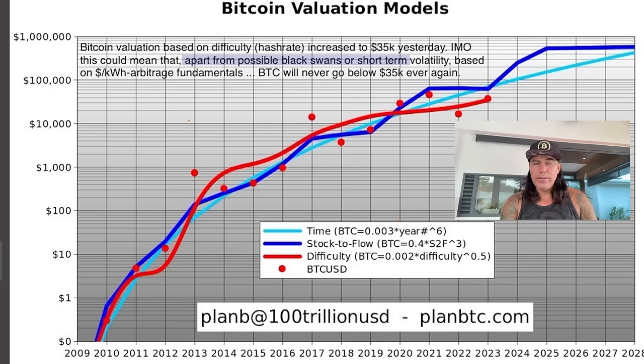Beautiful number — let's hope it will never go below 35k again because I'm already all in. You should already be all in, and if you're not all in, you'll get a small opportunity after this small pullback. For me, below 30k is almost impossible by now. You can see these lines — the stock-to-flow, the difficulty — how every time they stay close to each other, move up, move down, playing this beautiful dance between these three valuation models.